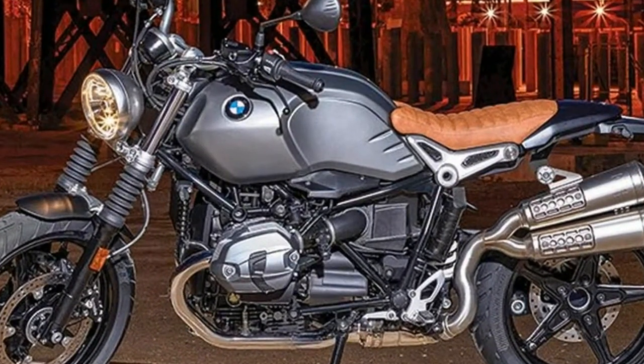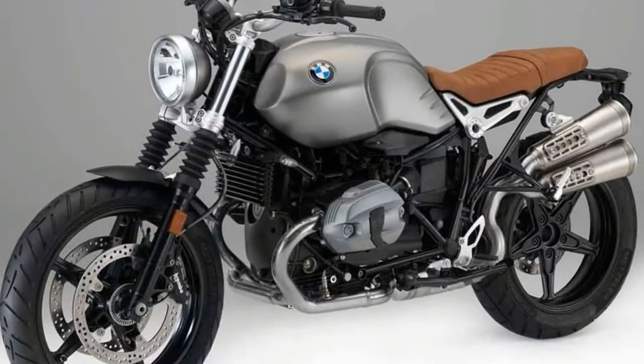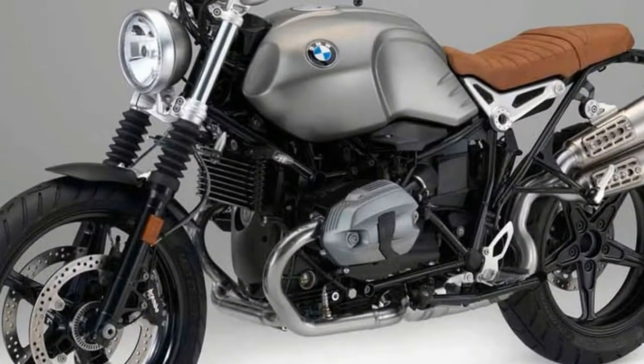So what's a scrambler anyway? This is what I contemplate shin-deep in country muck on BMW's answer to my question. In a field of just having fun, it's very serious.